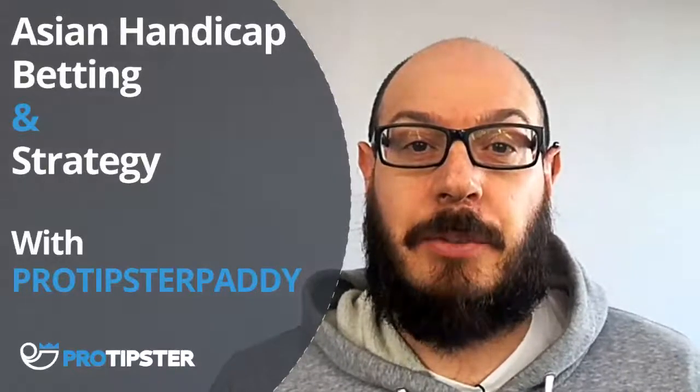Hello guys, ProTipster Paddy here back with another Asian Handicap Betting Strategy video. This is video number 5 and we're on day number 13. And look, we've got great news — anyone who's been following my profile on ProTipster will know this.